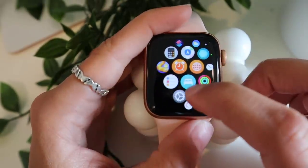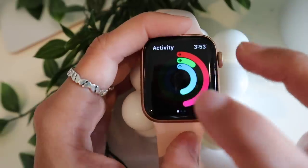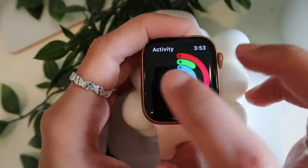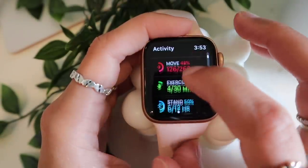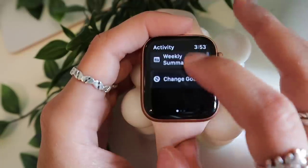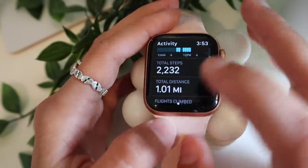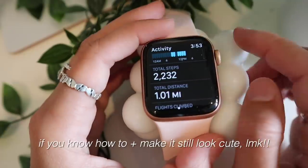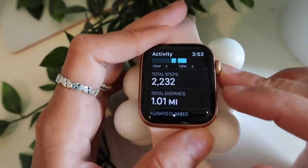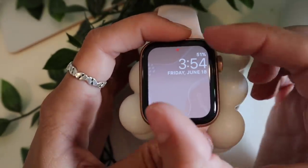The activity rings — everyone loves these. There's a move ring, an exercise ring, and a standing ring. I've accepted that I'm not closing my rings every day. One complaint I have is that you can't see your step count directly on the watch face — there might be an external app for that, but when I go to create a watch face I can't find step count in the options. I want something cute and aesthetic, not just the rings face.